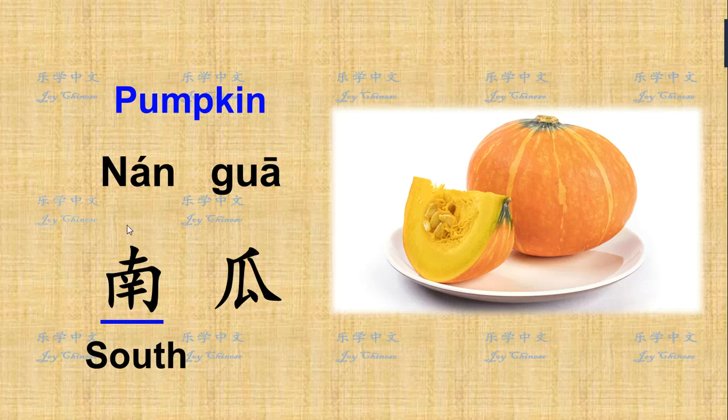Why is it called south? It's because pumpkin originates from South America, and also in South Asia we have some varieties. So it's named because of the place — because of the location. 南瓜 — pumpkin.